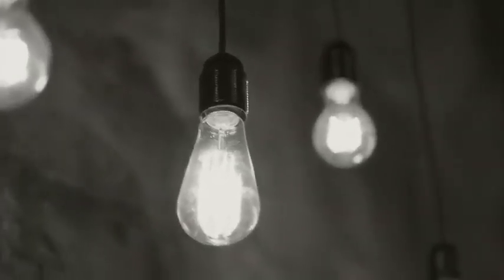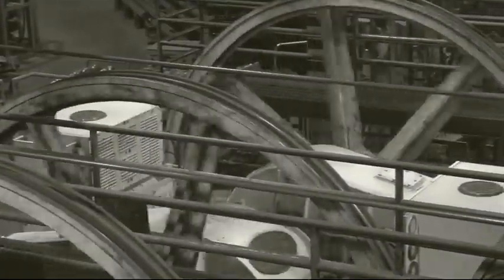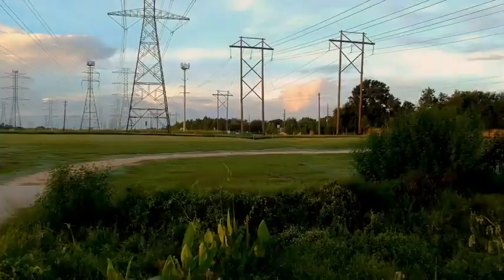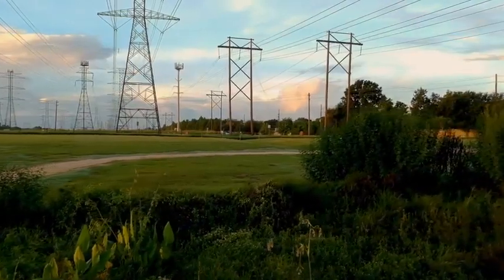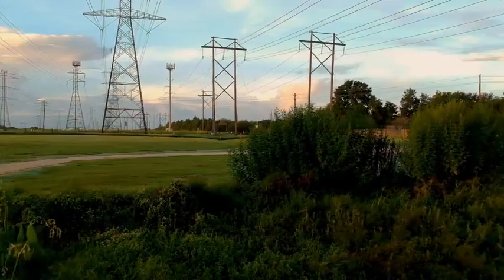In the past, power generating plants were only able to serve their local areas. Electricity didn't have far to travel between where it was created and where it was used. Since then, things have changed and most of us get our electricity from the grid — huge interconnected areas of power producers and users.